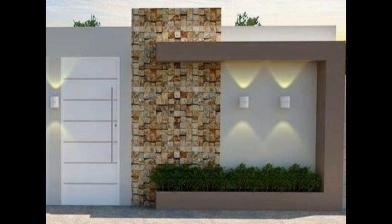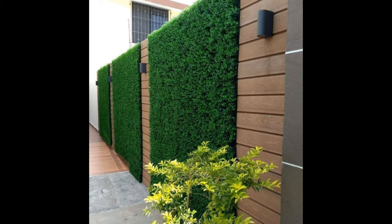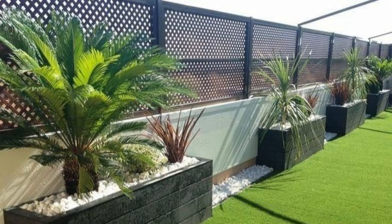Besides being cost friendly, vinyl fencing's flexibility, strength, and resistance to paint make it an attractive choice for most homeowners. Some experts argue that vinyl fencing is approximately four times stronger and more flexible than wood fence. Vinyl fences are easy to maintain because you can clean graffiti and other stains easily. The long life span and low maintenance expenses make vinyl fences cheaper than other types of fences.